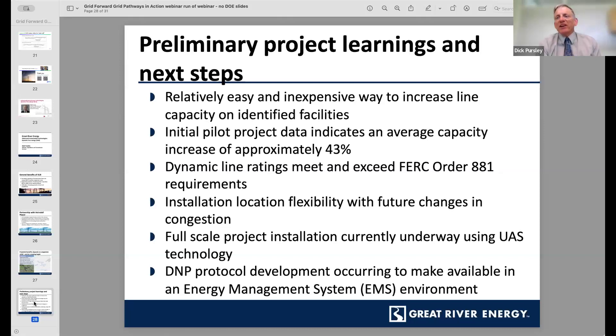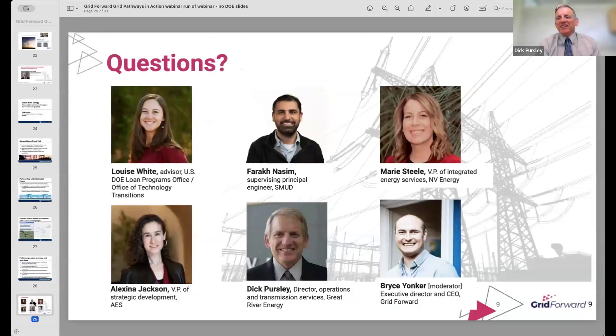That's all I got, Bryce. Thanks for the opportunity, and thanks to all the other speakers — I learned a lot today. Really great set of innovation that's happening. Thank you to the DOE office for the liftoff report. If anybody would like to check out that report, please do send it to friends and peers.